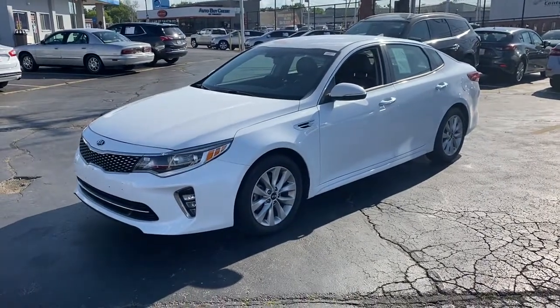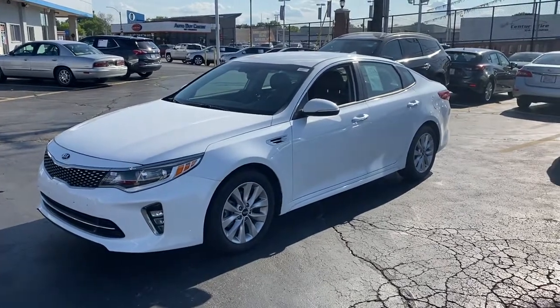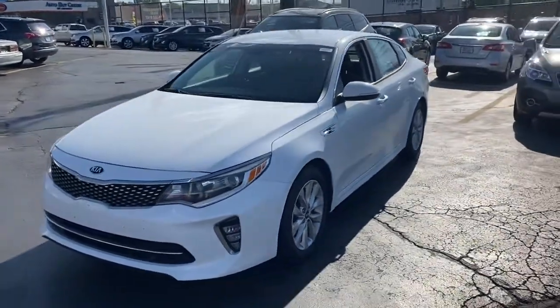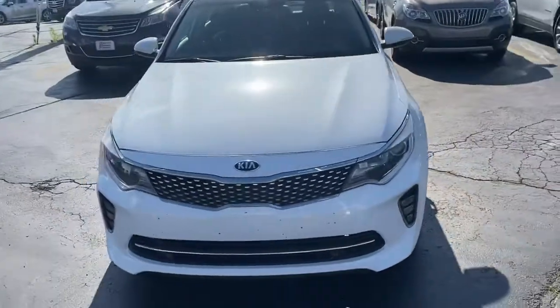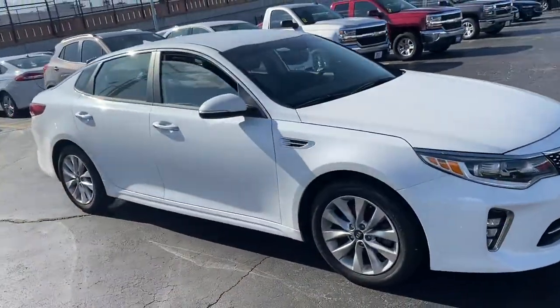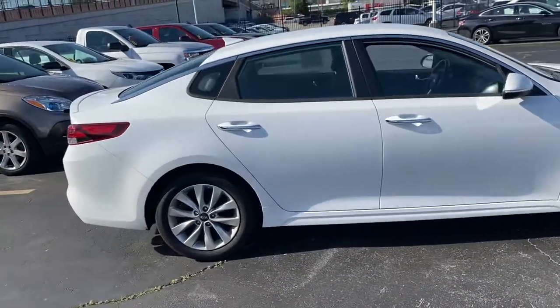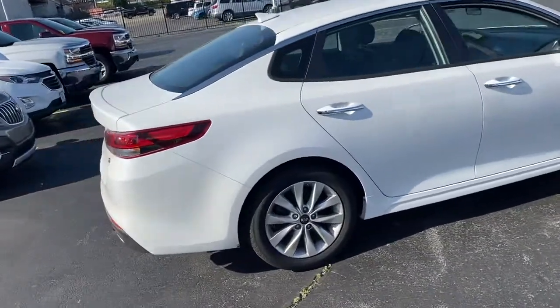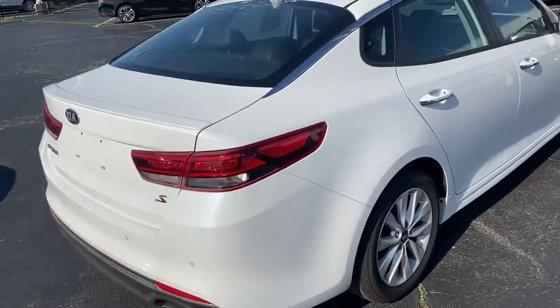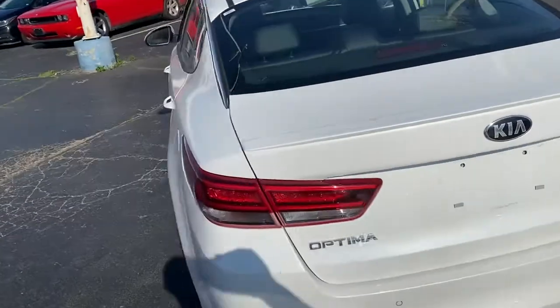Third car. This is the Kia Optima, the most expensive of the three. It's got about 21,000 miles on it. It just came in. This is the S version, also with the darker interior.